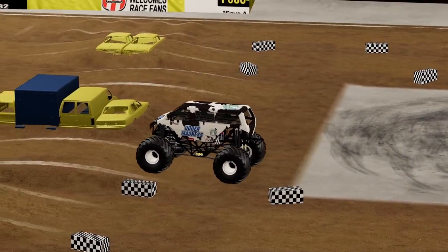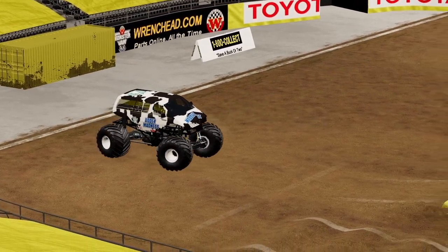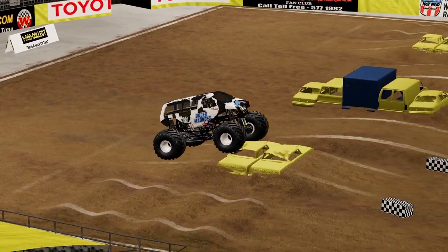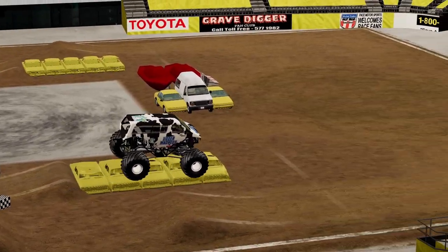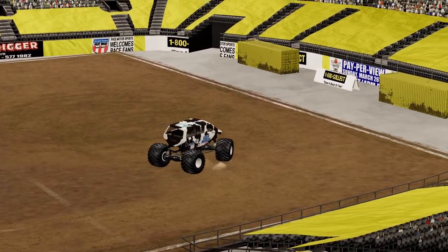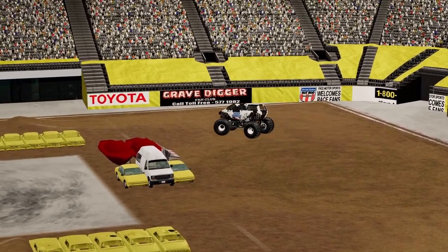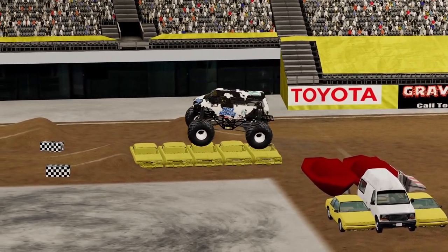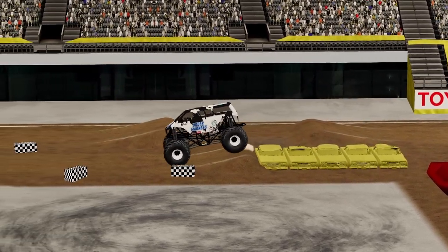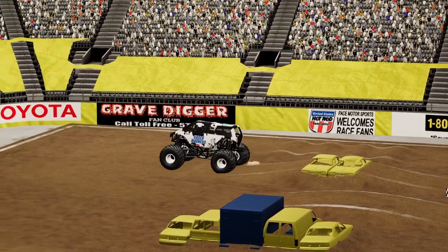Going over the little lane there, hopping over the cars — pretty solid hit. Just trying to get some little combo moves together, trying to hit some stuff and have fun. A good little pop off the car — I think she was looking for a little more there, but that's how it goes sometimes.